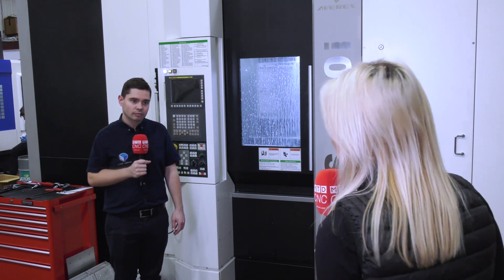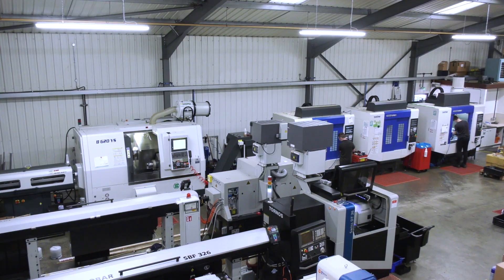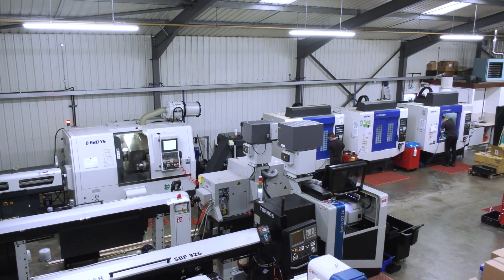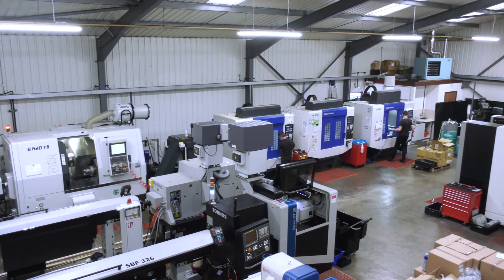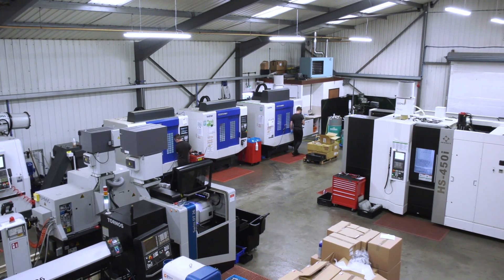What's the improved cycle time helping do for your business? Are you able to bring in more work because of it? Exactly, yes. Historically we've always had a bottleneck of capacity of milling for the last few years, and now with this machine we've got a lot more capacity going through for other customers and for other parts.